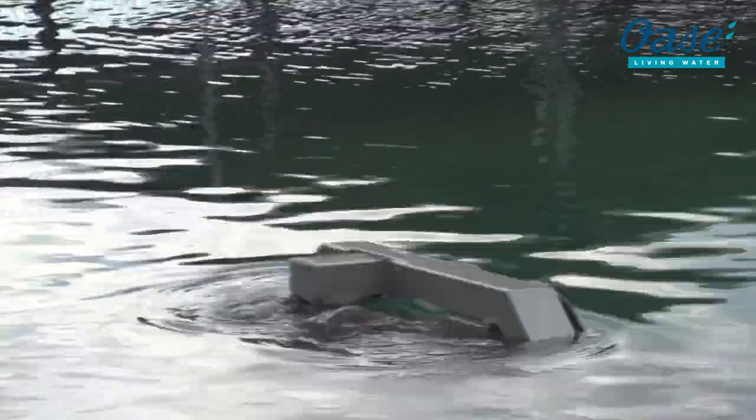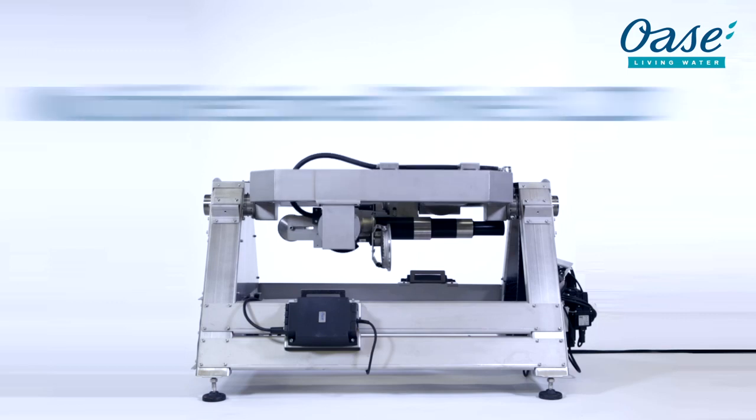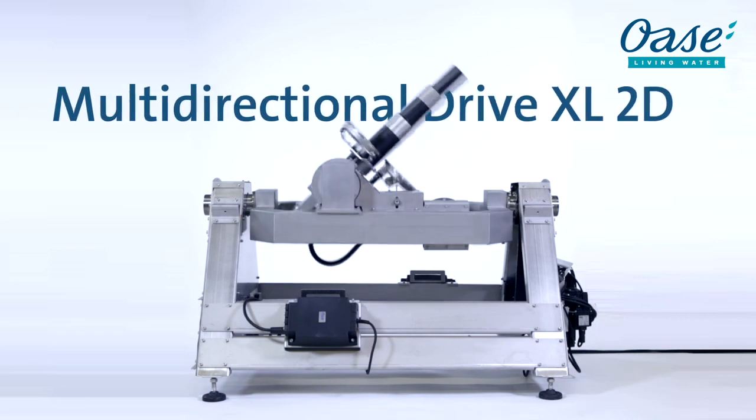Incredibly powerful, incredibly flexible, incredibly spectacular — the OASA multi-directional drive XL2D.